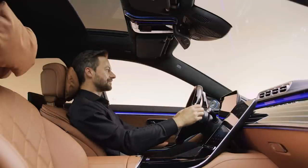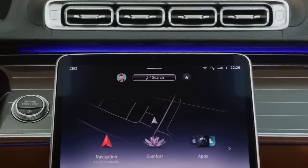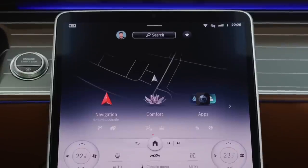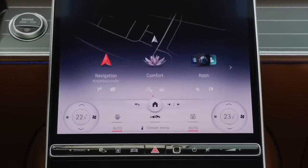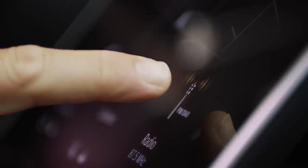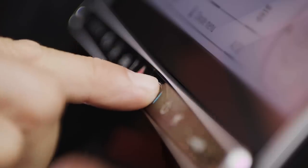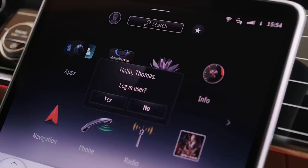The real showstopper is the center screen. Worldwide there are two screens available; however, for the Canadian market, we get the larger of the two, which is 12.8 inches in portrait mode for more information. This system is also gesture-sensitive, meaning the driver needs to only point at the desired feature. Using fingerprint technology, the car will activate the driver's desired settings, or the driver can ask the car by using Hey Mercedes.